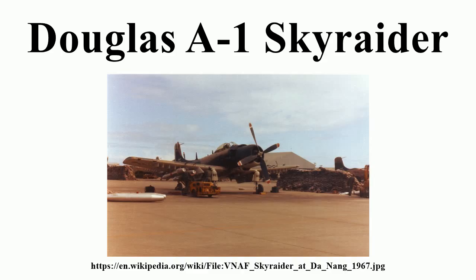Lieutenant Dunn's A-1H Skyraider, bureau number 134499, was the last U.S. Navy A-1 lost in the war. He was observed to survive the ejection and deploy his raft, but was never found. Initially listed as MIA, he is now listed as KIA and posthumously promoted to the rank of Commander. Shortly thereafter, A-1 Skyraider naval squadrons transitioned to the A-6 Intruder, A-7 Corsair II, or Douglas A-4 Skyhawk.